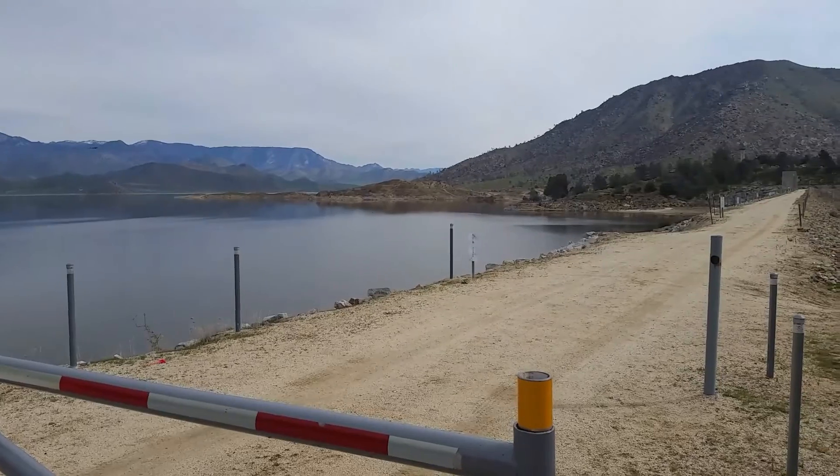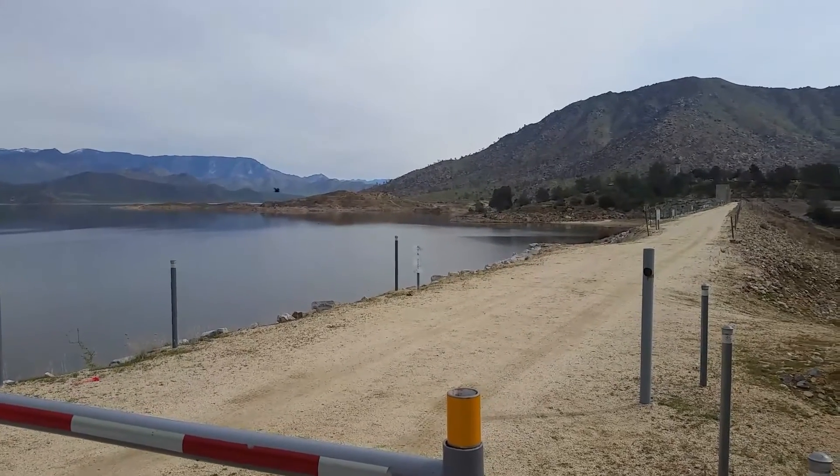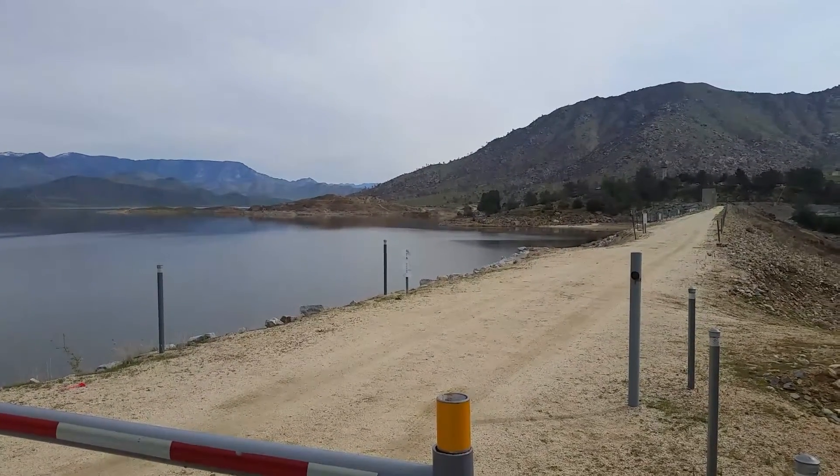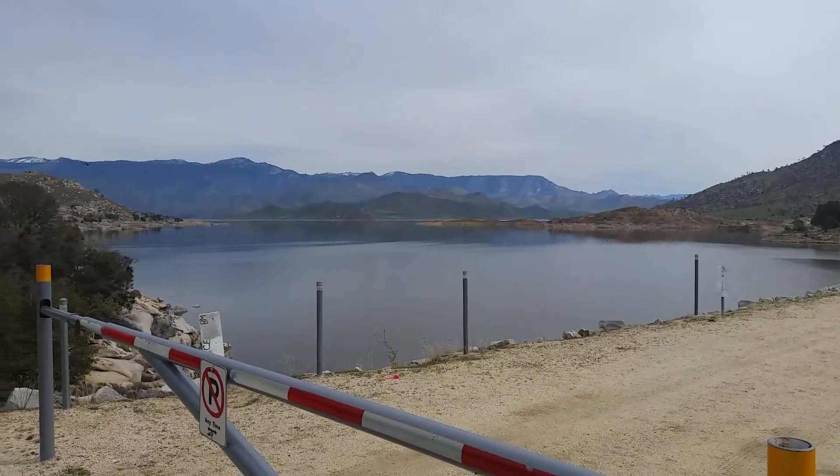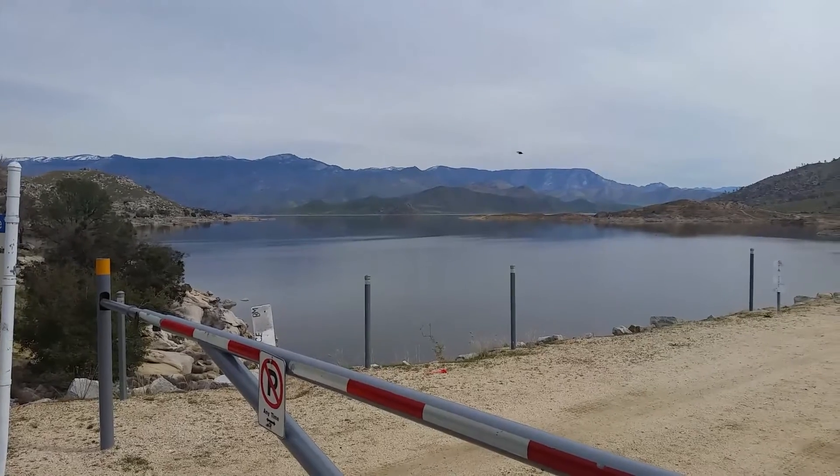Over on the right there, that's the spillway. It looks like it's about 10 feet below the spillway over there. But as you can see, the lake is pretty much filling up, looking pretty good.